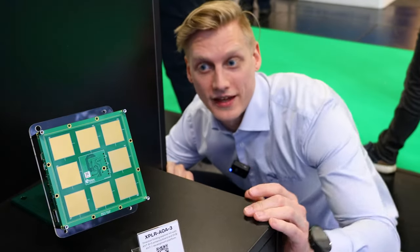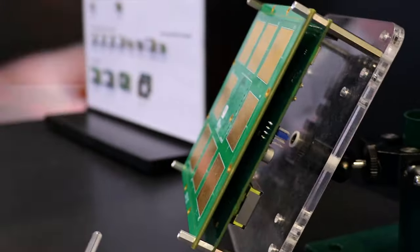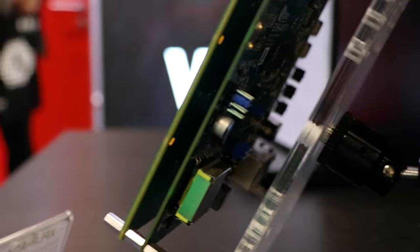At trade shows like this I'm always looking for small Bluetooth LE modules, and what really caught my eye is this module at the U-Blox booth — the ANA B1 module. It's only 6.5 by 6.5 millimeters but has a Bluetooth radio and antenna inside it. They also have an antenna array that can be used for Bluetooth direction finding.